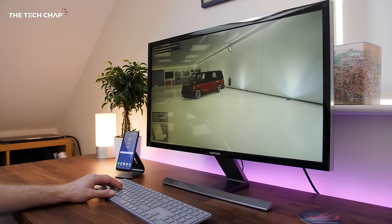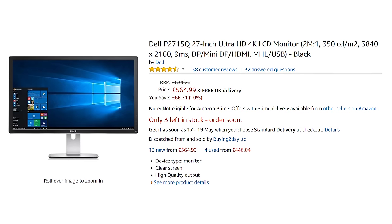Although they do use cheaper TN panels, which don't have quite the colour accuracy or the better viewing angles of an IPS, like the Dell P2715Q, which is a great all-rounder. But as the title of the video says, we're here to talk about 4K gaming monitors, and actually that's where things are getting pretty interesting.